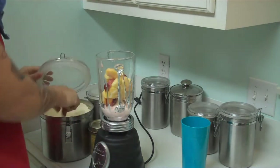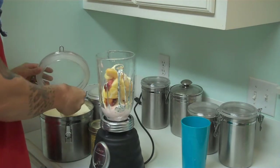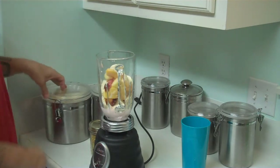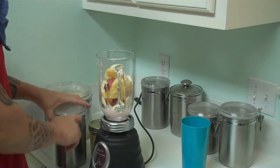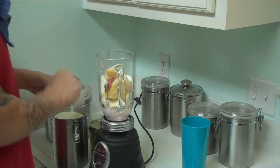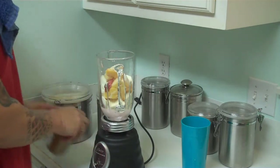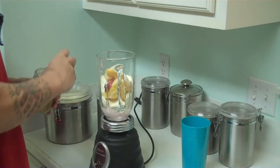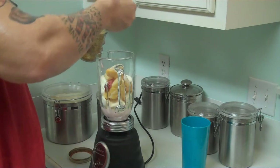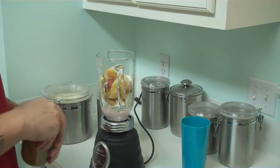Add to that two scoops of protein powder — that's 46 grams of protein right there. Add to that one scoop of powdered nonfat milk. Add to that one scoop of bee pollen. Bee pollen is protein and loaded with vitamin B.